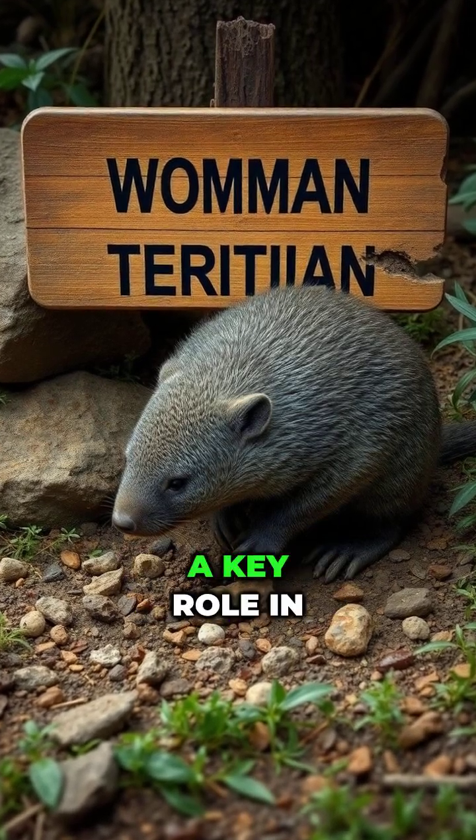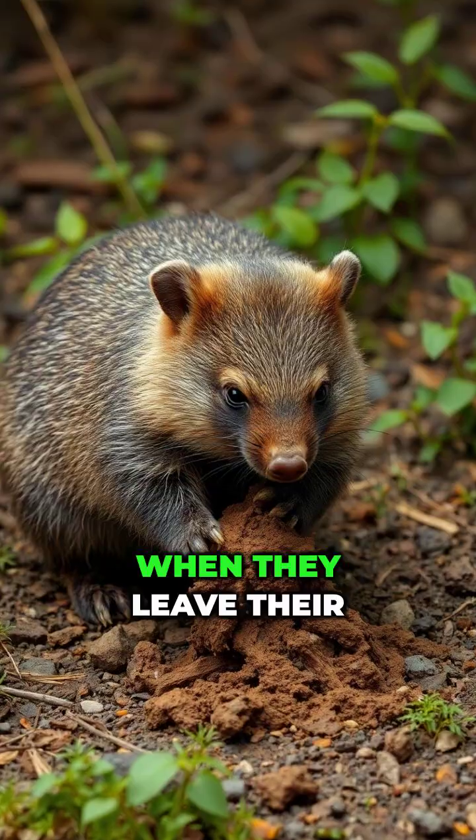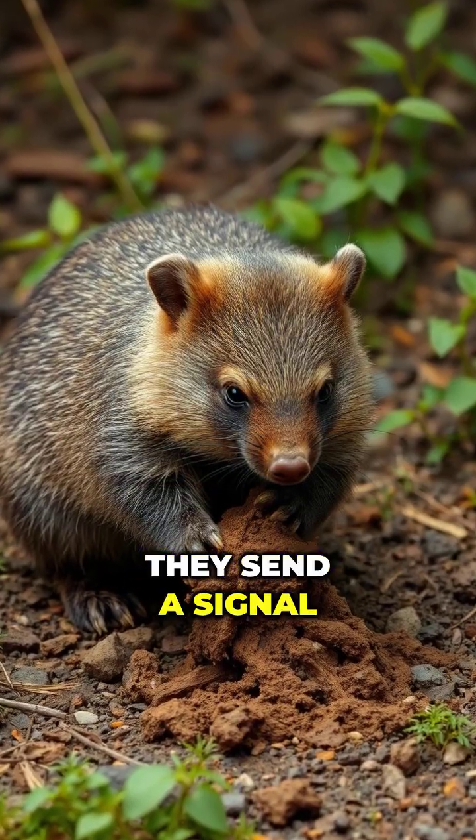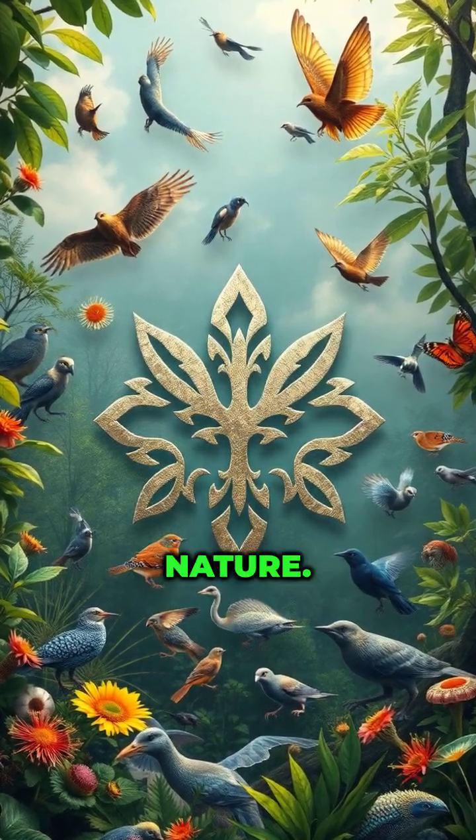Those little cubes play a key role in wombat communication and territory establishment. When they leave their droppings, they send a signal to other wombats that this area is taken. It's like leaving a little calling card in nature.